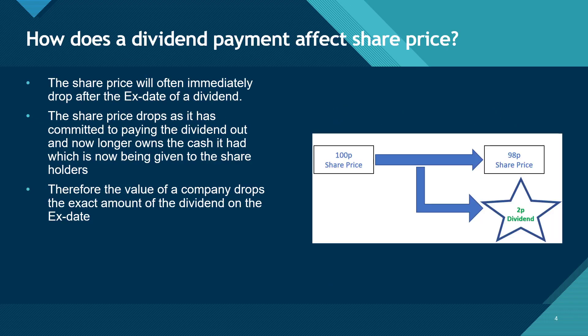If a company with a share price of 100p pays a dividend of 2p, its theoretical value of the stock drops to 98p. If the shares then open on the following day after the ex-date higher than 98p, let's say 99p, this is considered a 3p gain — with 1p in the share price and 2p paid out as dividends.